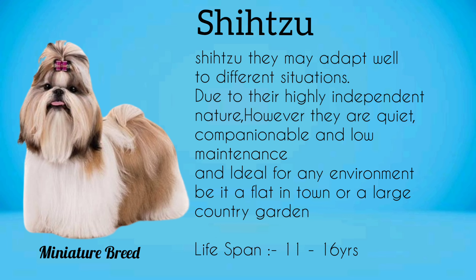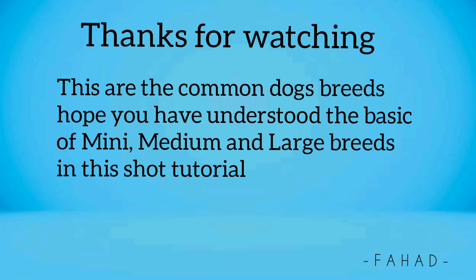Shih Tzu. They may adapt well to different situations due to their highly independent nature. However, they are quiet, companionable, and low-maintenance, and ideal for any environment, be it a flat in town or a large country garden. These are the common dog breeds. Hope you have understood the basics of mini, medium, and large breeds in this short tutorial.